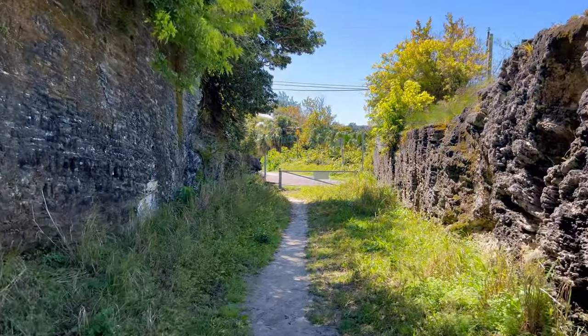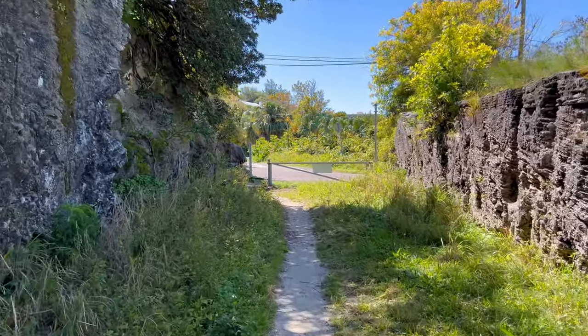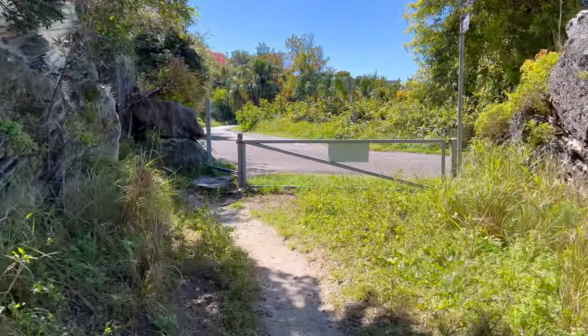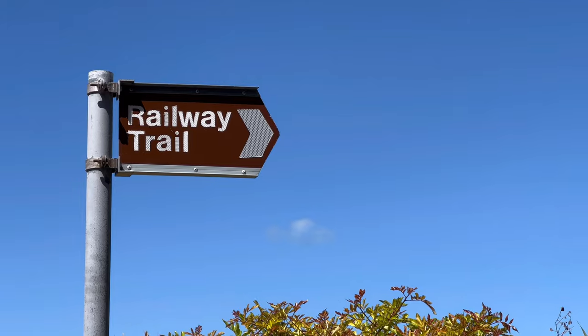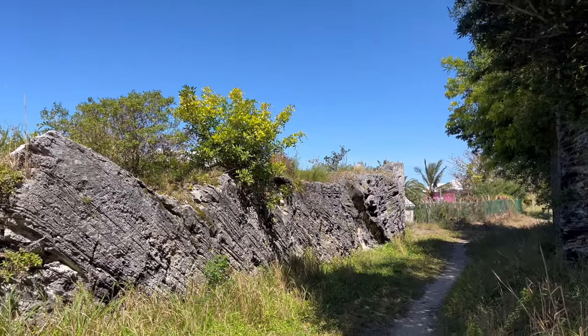We are at the end of one trail section — you'll know because there is this fence-like structure to signify the end. You'll also know that you're on the trail if you see this sign that says 'head here for the railway trail.'